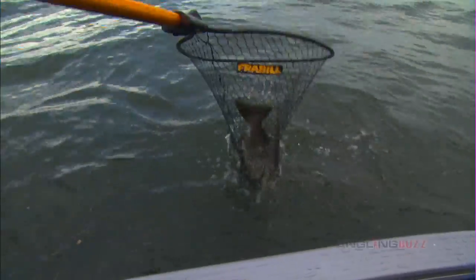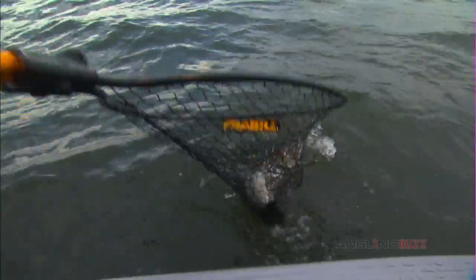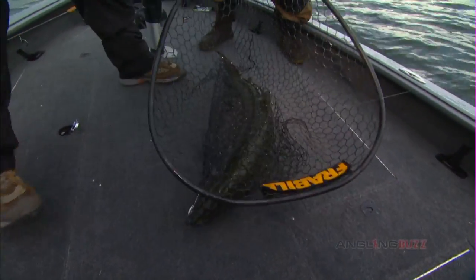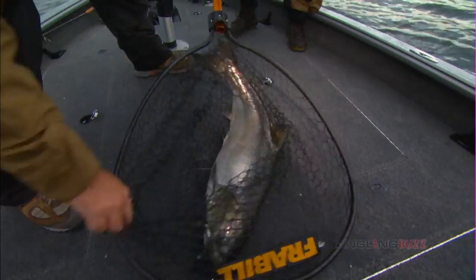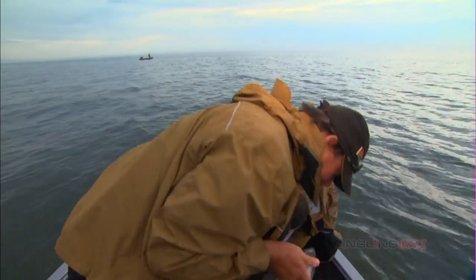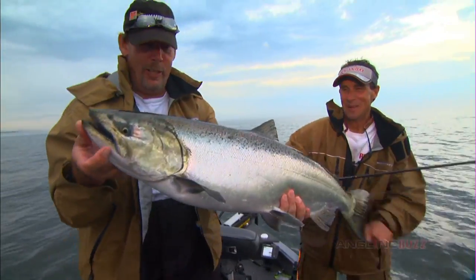Look at that fish! That's a whopper. There you go. Mr. Porter, what a great fish. I'm actually impressed. You need some help handling that guy? I think I got him — you handle enough of them every year. Look at that.